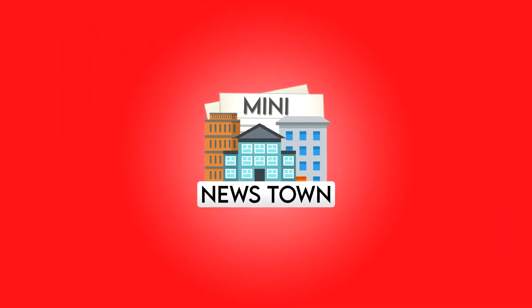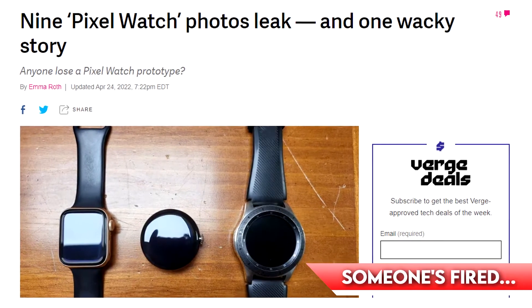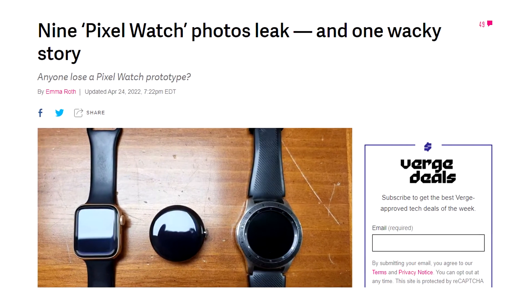Hello everyone and welcome to News Town Mini, I'm your host Harris. Today we got some juicy news — apparently someone just lost their Pixel Watch prototype, and now nine new photos just got leaked.